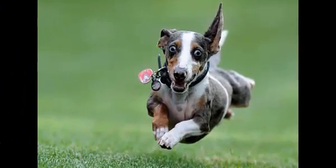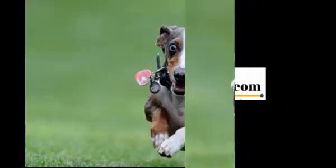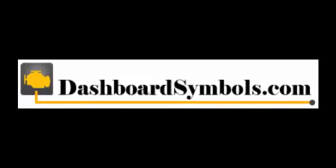And take your friends with you. For more useful videos and information on automotive warning lights and push-button start cars, check our channels here on YouTube, or go to DashboardSymbols.com.